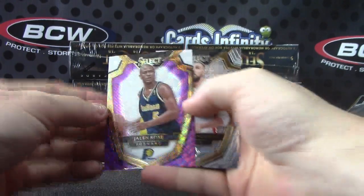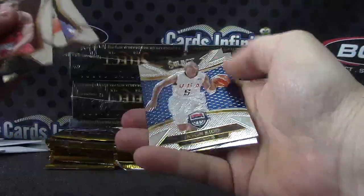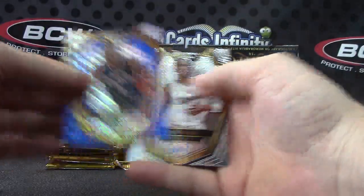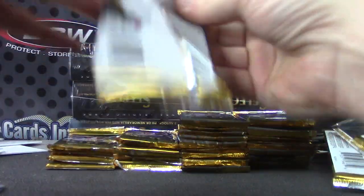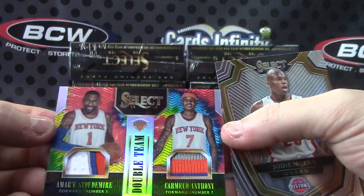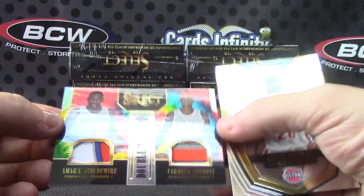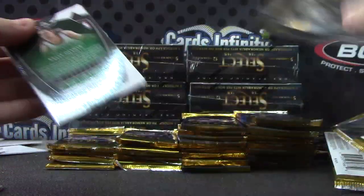Jason Kidd USA. Paul Millsap. Shabazz Napier. We have Marc Gasol — numbered only to 25 — this is the tie-dye version. Dual patch tie-dye: Amar'e Stoudemire and Carmelo Anthony — double team for the Knicks. That's a cool looking card, the tie-dye variety, one step above gold. For the Knicks — Ryan, you get the first tie-dye patch!